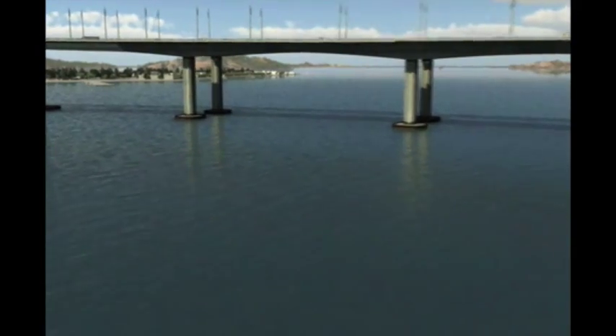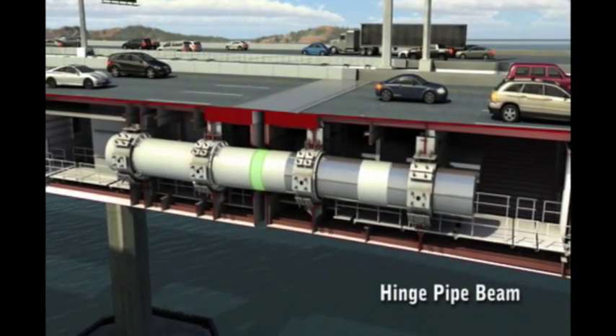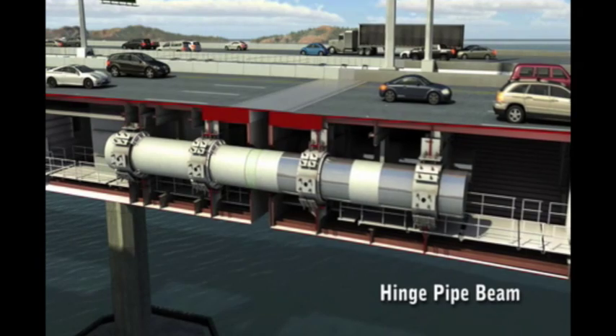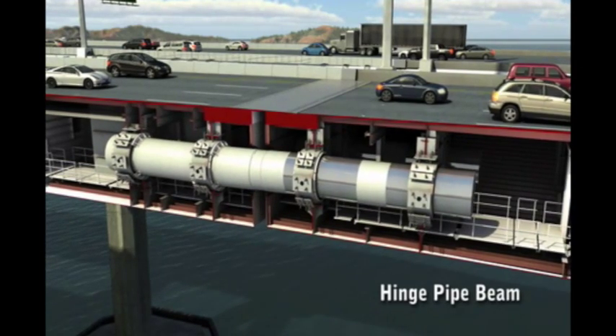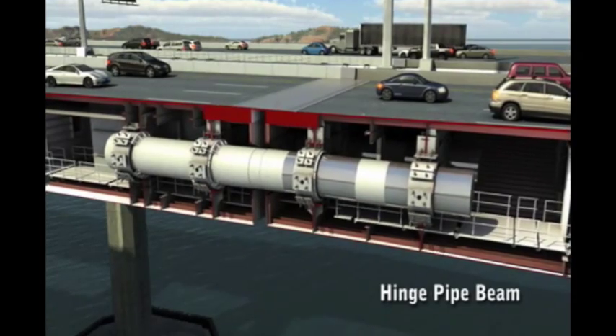The longest portion of the east span, the 1.2-mile Twin Viaduct Skyway, consists of four massive frames connected by specially designed expansion joints, which allow the frames to move and slide as much as several feet. During an earthquake, they make both sides of the cantilever move together — up and down — which minimizes the damage to the expansion joint at the top.